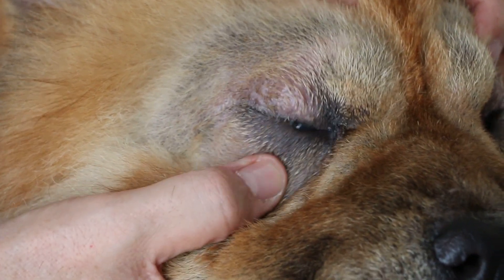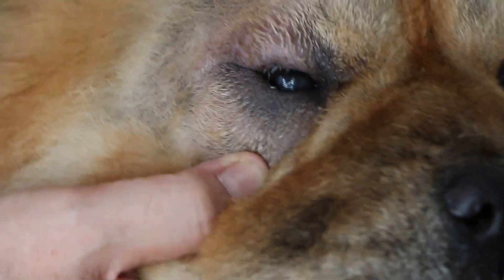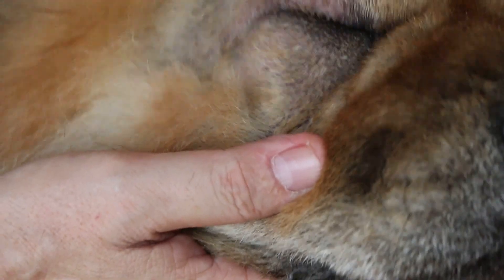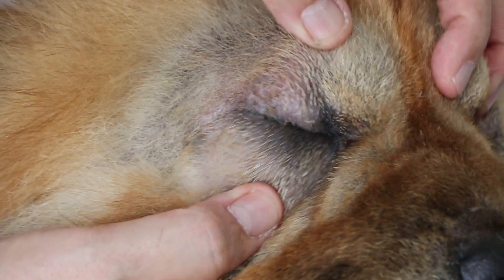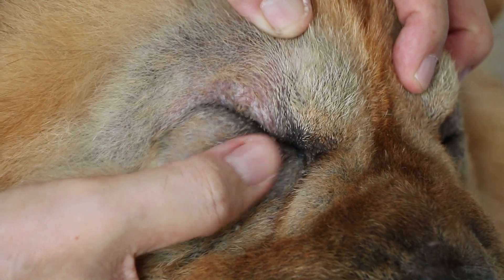This is the lateral. You can see the outer also. Now, this one — same thing. The upper lid margin is rolled in. But the lower eyelid, it's only the more lateral side.